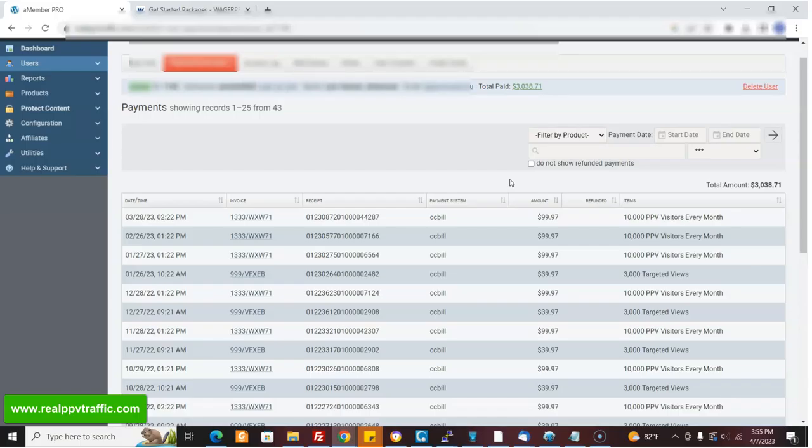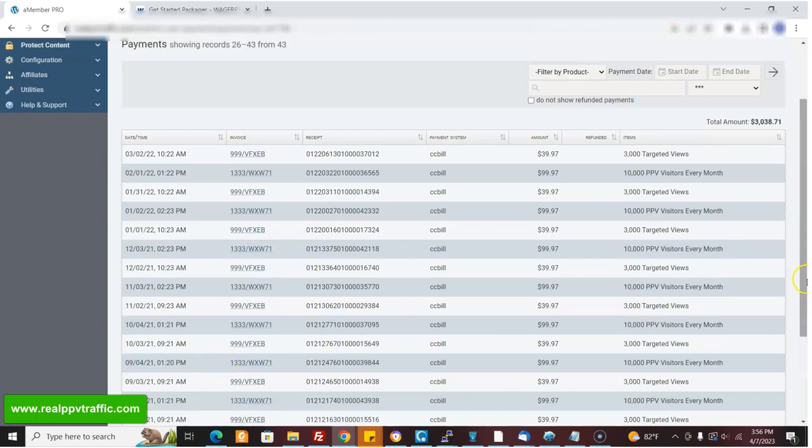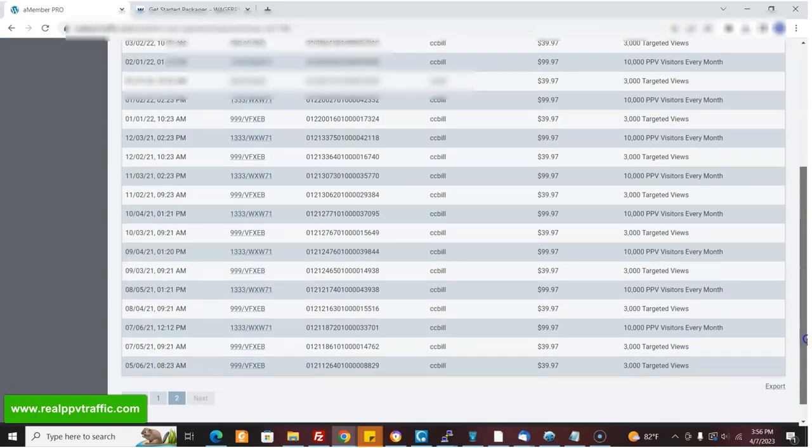So we've got this traffic program, realppvtraffic.com. Some customers sign up and they just quit after a month because it doesn't work for them. Other customers sign up and they stay for years. We have this one customer who's been doing this — back to 2021, they started.